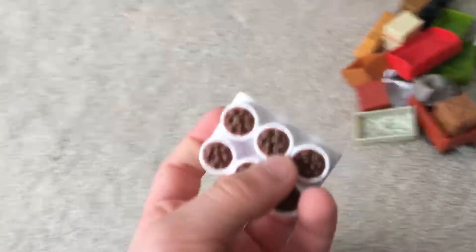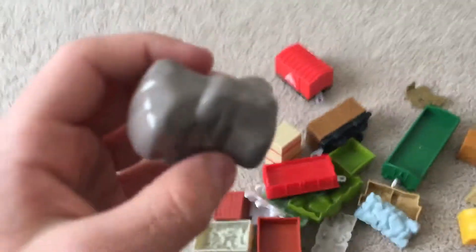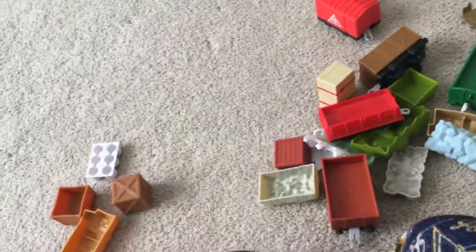We're gonna start now. Got some cargo, we got some meatballs. Got my little crates. Got some pasta. More freight and crates. This came with my Crash and Repair Diesel 10 - if you want to see the Crash and Repair Diesel 10, I showed it in part one.